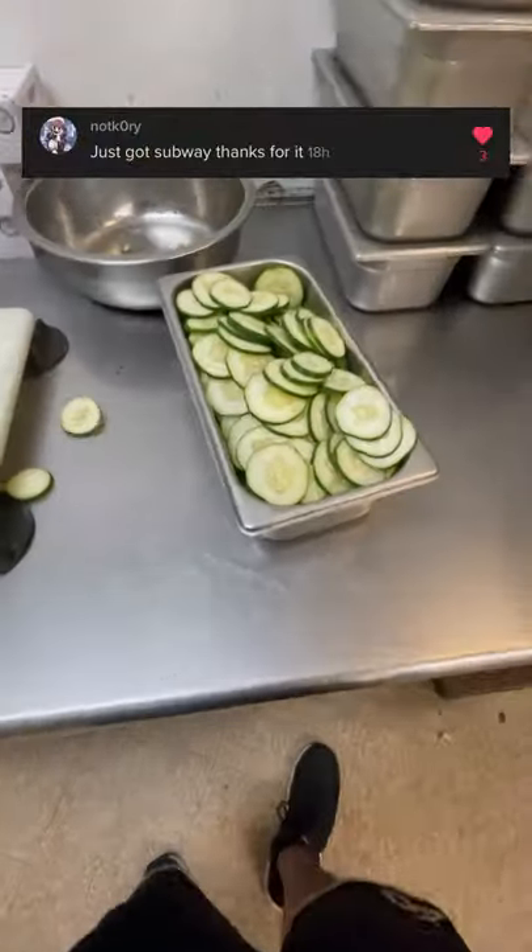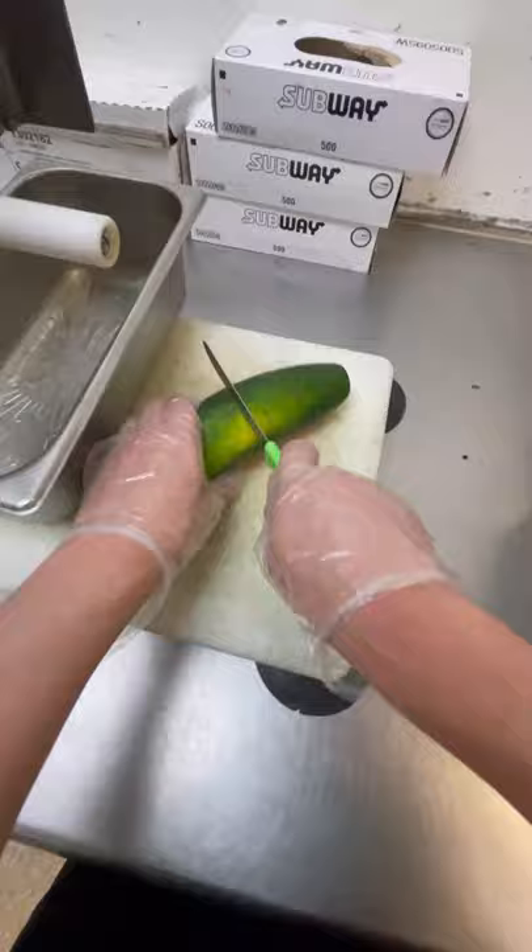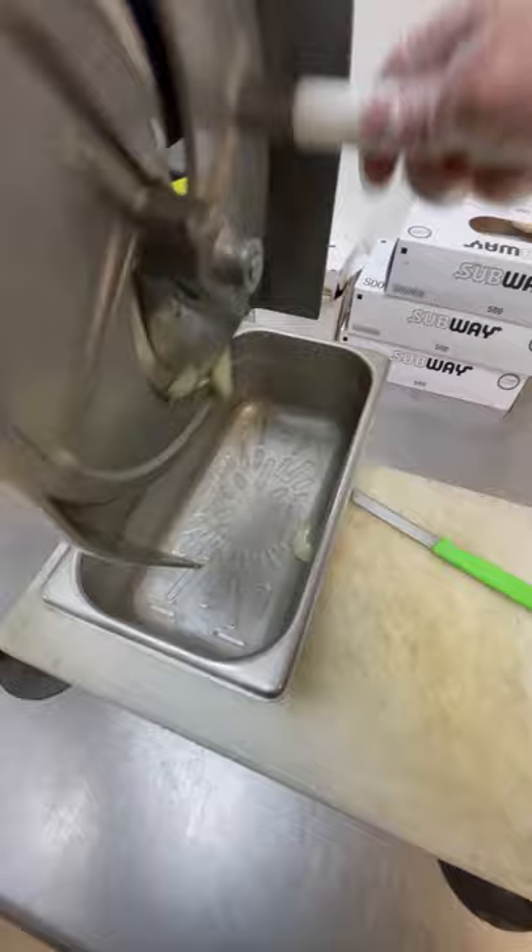We've made tomatoes and green peppers, and now it's time to make cucumbers. Cucumbers are easily the easiest veggie to make at Subway. Literally all you have to do is chop off the ends, because nobody really wants to eat those ends. Then you chop that cucumber in half and put it through the slicer.